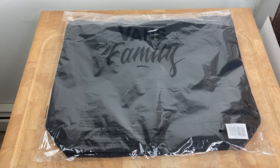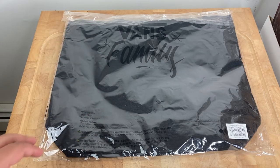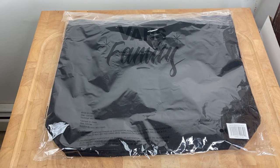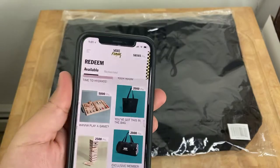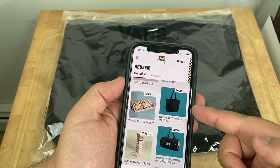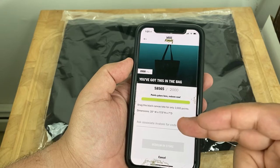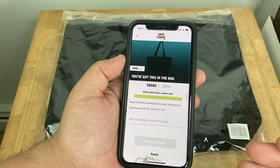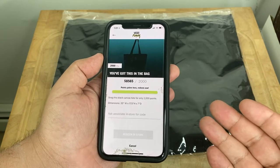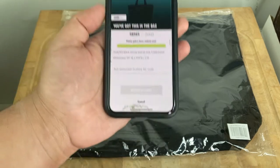Hello everybody, Lyle from The Attic here. I'm here to do a quick video with an item I got from the Vance Family app. This particular item I was able to redeem was the tote bag — it was worth 2,000 points. As you can see, it says 'ask associate in store for code,' so this is an item you have to go into a Vance store to redeem and pick up.